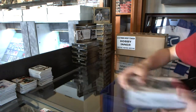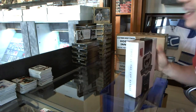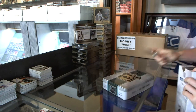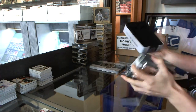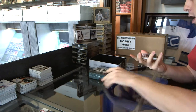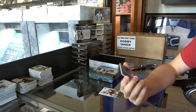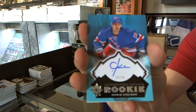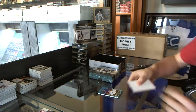And on to The Cup to finish it off. Base card number to 399 for the Ottawa Senators, Jason Spezza. And we've got a rookie autograph, number 24 of 99 for the New York Rangers, Chris Kreider.